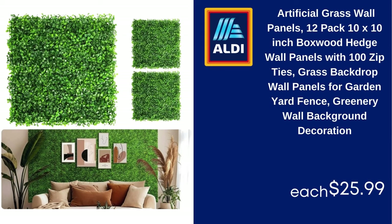Artificial Grass Wall Panels, 12-Pack, 10x10-Inch Boxwood Hedge Wall Panels with 100 Zip Ties, Grass Backdrop Wall Panels for Garden, Yard, Fence, Greenery Wall Background Decoration, $25.99.